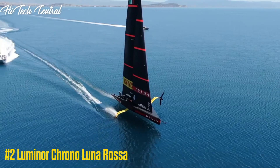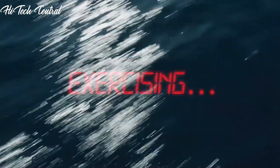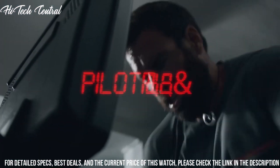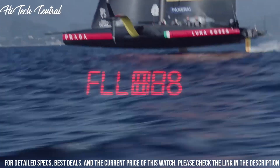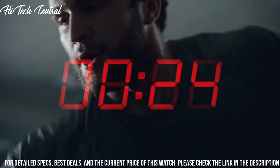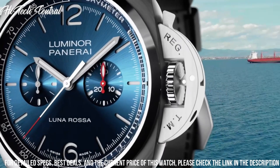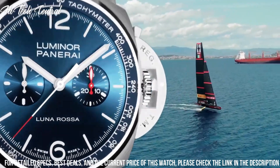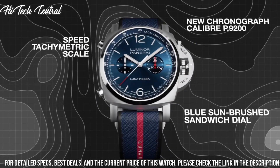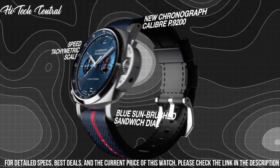Number 2: Luminor Chrono Luna Rossa. Dial type: analog, with luminescent hands and markers, chronograph with two sub-dials displaying 60 seconds and 30 minutes. Panerai Caliber P.9200 automatic movement with a 42-hour power reserve. Scratch-resistant sapphire crystal, screw-down crown, solid case back, round case shape. Case size: 44mm. Buckle clasp.